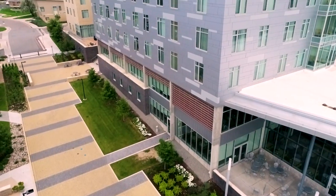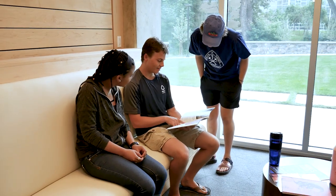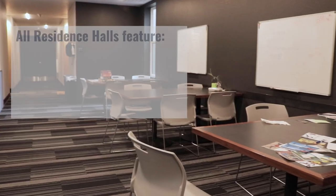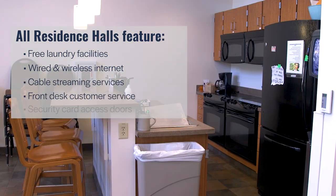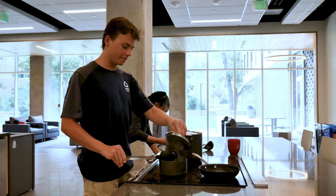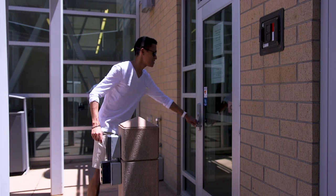Mines has fantastic residence halls, each with unique strengths that will ensure your comfort and your safety. Each hall has common areas for events and socializing, as well as kitchen spaces in case you'd like to bake some treats for your awesome resident advisor. Every hall also requires keycard access for your safety.